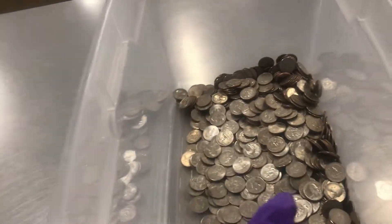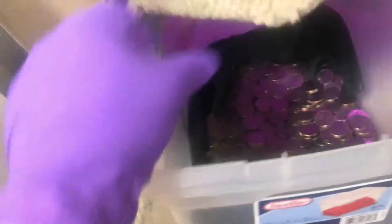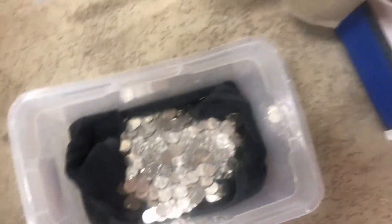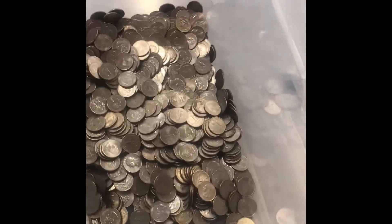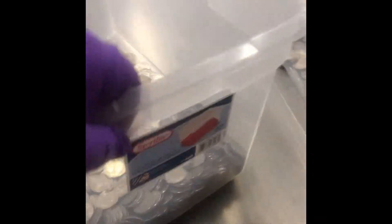I'm guessing it's over $200 right there, that'd be my guess. Alright, here's machine number two. Let's see what we have going on in here. Now if you ever wonder why I put towels in the bottom — it's to stop the noise from the coins dropping into the machine. It has a nice weight as well. Let me pour this into the bucket.